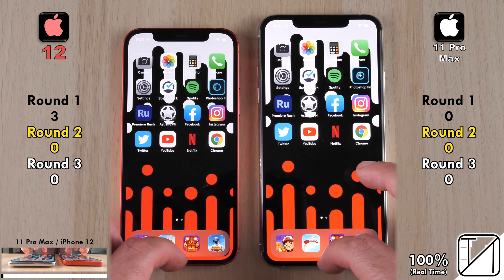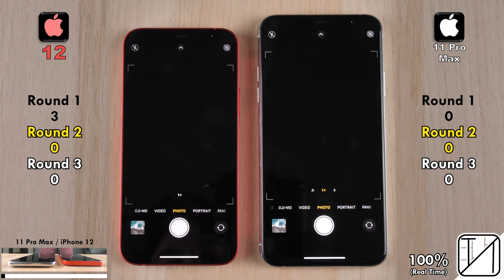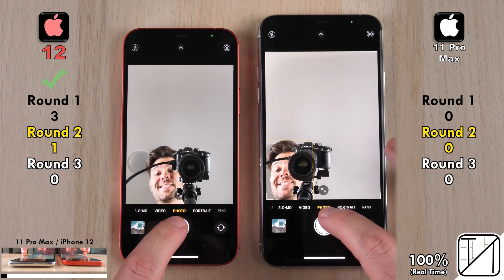Making sure we're hooked up to the same Wi-Fi network, max brightness, and all apps are closed in the background. We're starting Round 2 with the camera app. Opening it up, it was too close to call. Switching to the selfie camera, however, the iPhone 12 was slightly quicker.